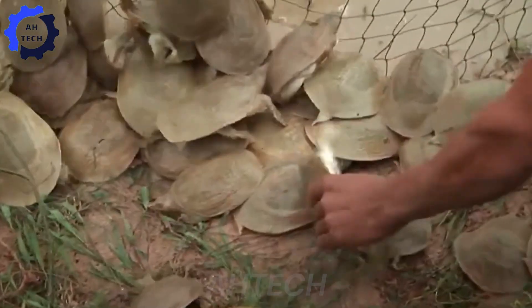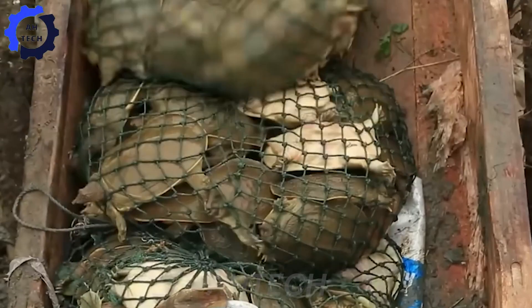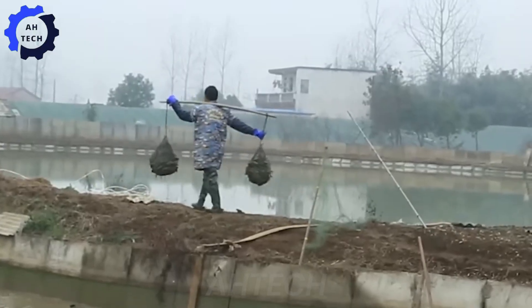Soft-shell turtles are not only economically beneficial, but also have high nutritional value. Turtle meat is considered a nutritious food and is often used in many traditional dishes.